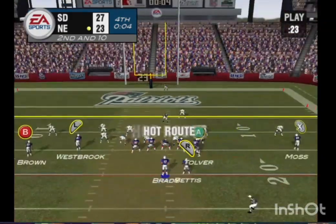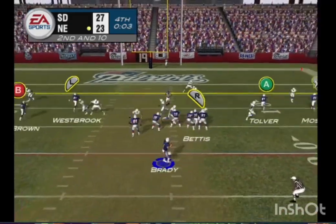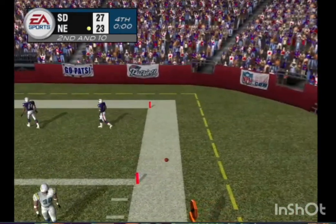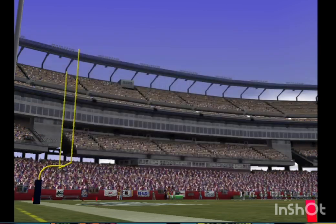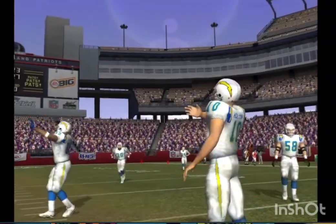Man in motion. He's looking — guns it to the end zone. This pass is incomplete. The gun signals the end of the game. The final score is San Diego 27, New England 23. This is Al Michaels with John Madden saying goodbye for EA Sports.